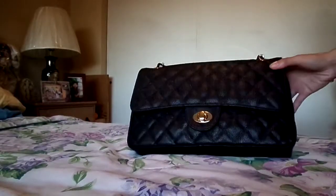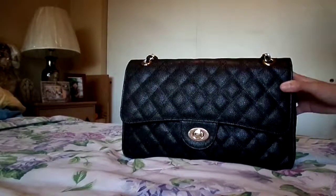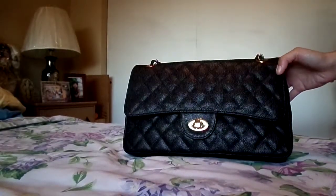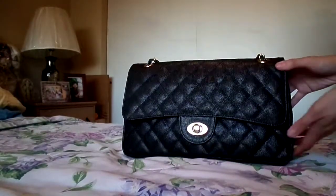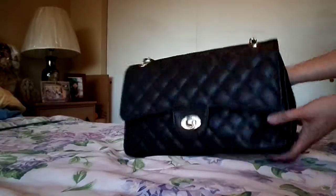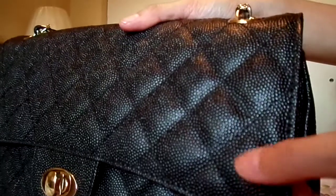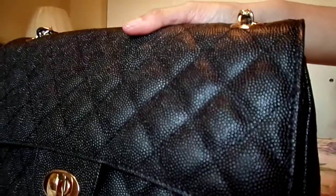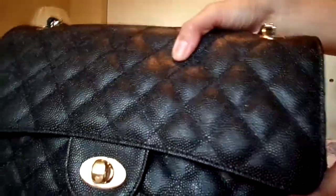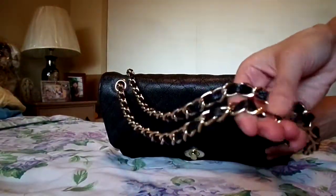Hello, this is a quick review on a handbag that I purchased from bagink.com and this is called the Adele flap bag in caviar leather and the color is black. As you can see the leather is really thick and it has like these tiny little dots on it that look like caviar, so that's why it's called caviar leather. It has gold tone hardware and a chain strap that has the leather going through it as well.